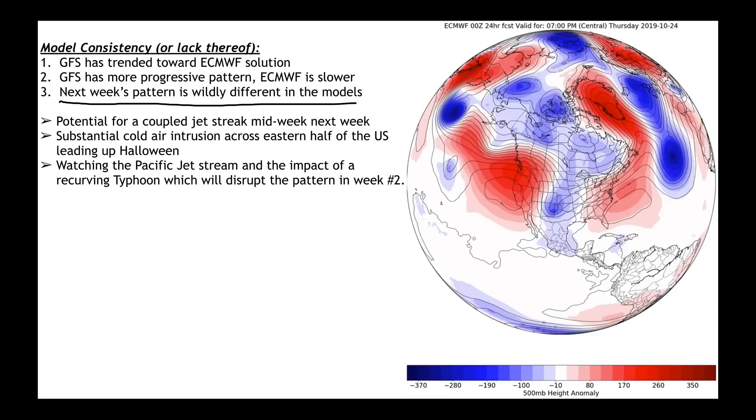A couple of things I want to be thinking about for next week: we could be developing a coupled jet streak issue, which just means great upper level divergence — support for big low pressure systems. Much of the eastern half of the country will be dealing with a large intrusion of colder air sweeping through by the time we get to Halloween. And we do have a typhoon we need to be paying attention to that could disturb the flow for next week.